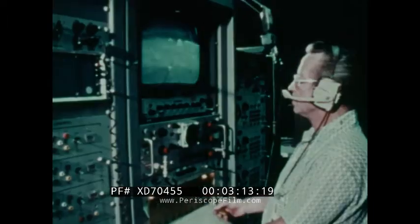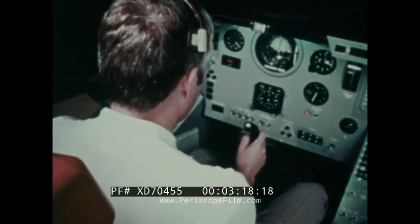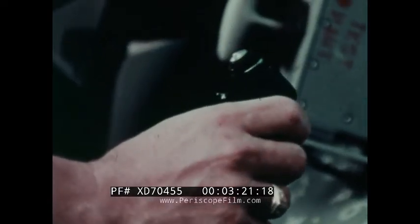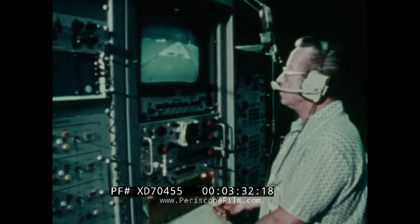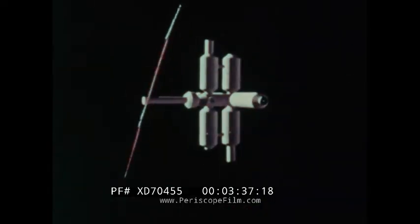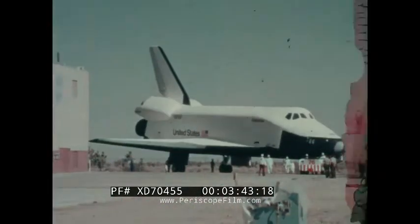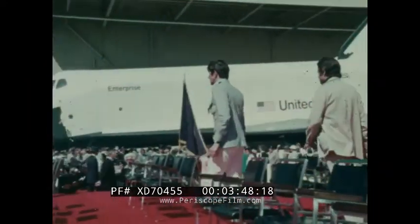Reusable space shuttle — a new transportation system with economy its major asset. A transportation system capable of delivering 65,000 pounds of payload into orbit. Drugs, metal alloys, electronic crystals, and glass lenses can all be produced in weightless space, far superior to anything made on Earth. As it works for us in space and flies back to land like an airplane, up to 100 times.